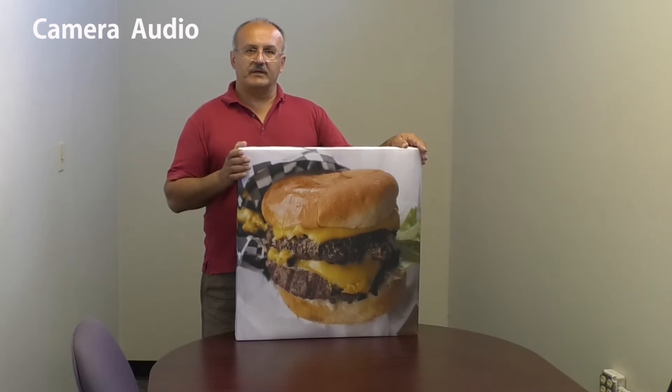But now we want to introduce a new product. These are acoustic panels that would help you to improve the acoustics in your room. At the same time, it's going to carry your message.